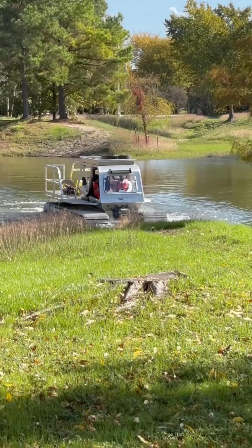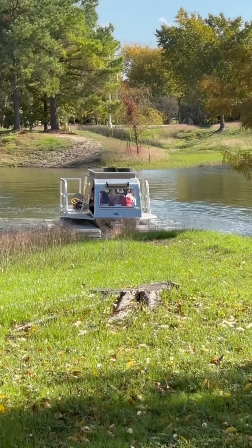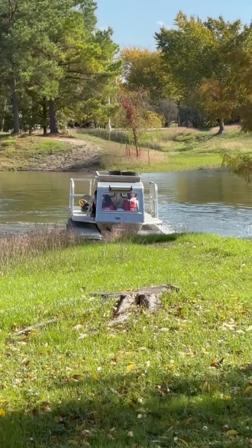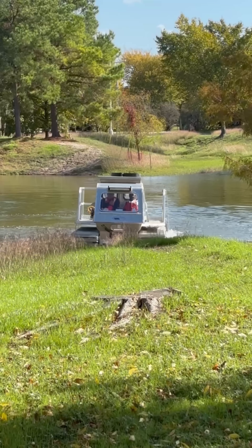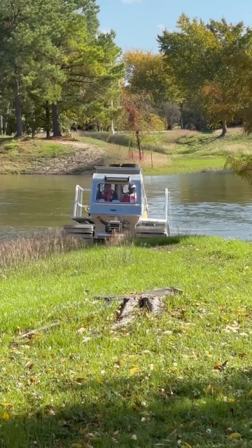It has a lessened impact on the environment because it's mostly made of aluminum and it's very light, and operates much like a pontoon boat in the actual water. It can clear debris along the banks of bayous, along with detention and retention ponds.